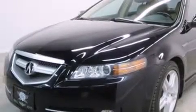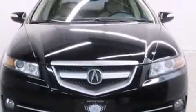You can expect a lot from the 2008 Acura TL. It features an automatic transmission, front-wheel drive, and a 3.2-liter six-cylinder engine.